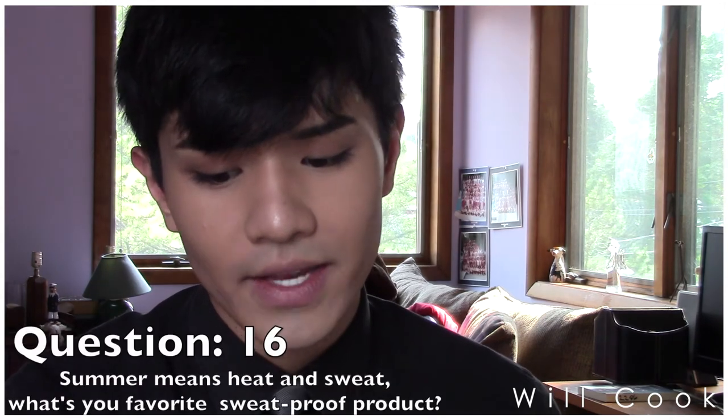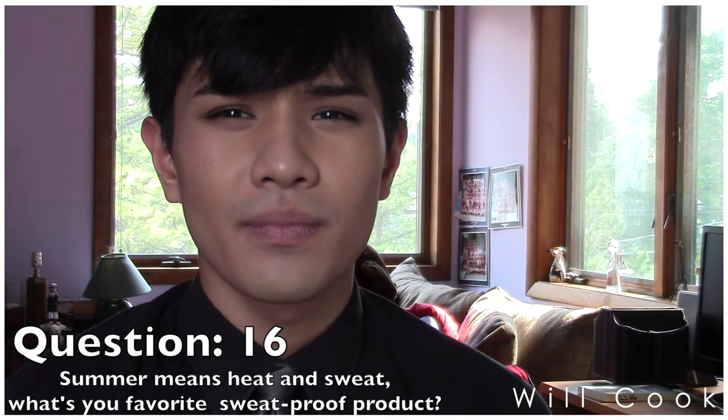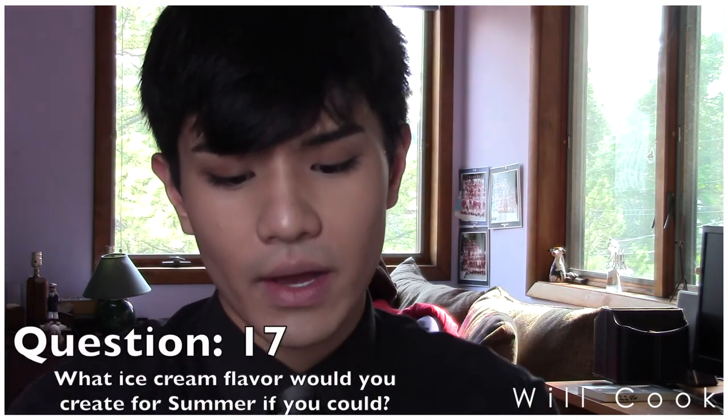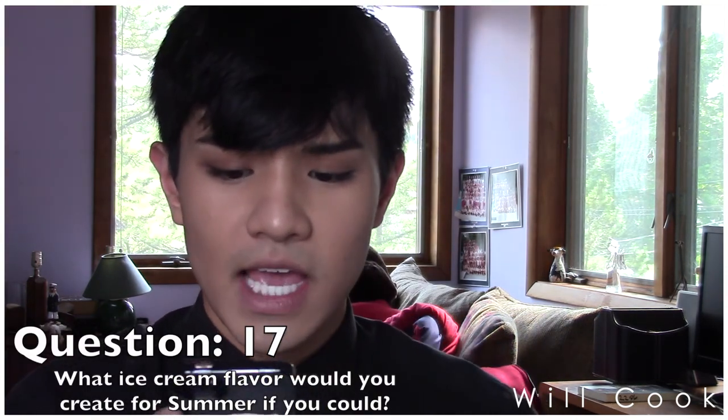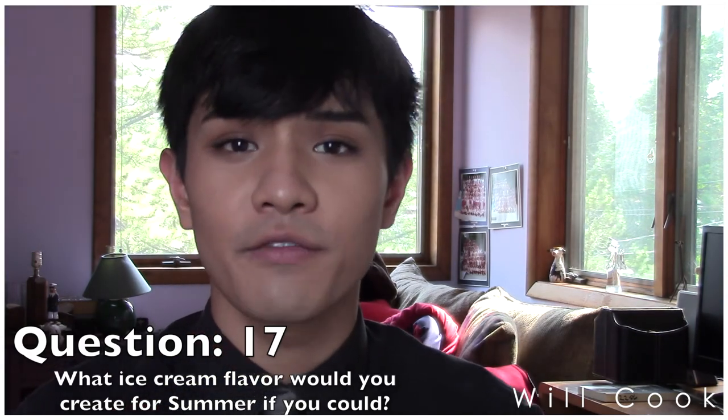Question sixteen: summer means heat and sweat — what's your favorite sweat-proof product this year? Everyone's going to hate me, but I don't really sweat that much, so I don't do anything about sweating. Question seventeen: summer wouldn't be complete without ice cream — if you could create your own flavor, what would it be? Coconut vanilla cream!